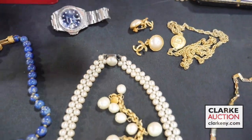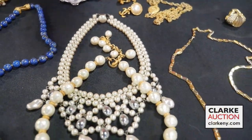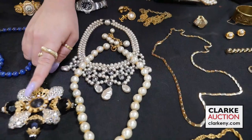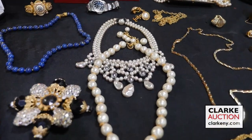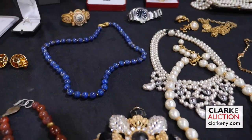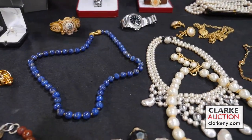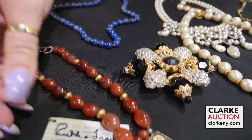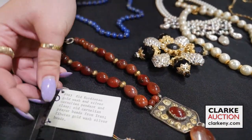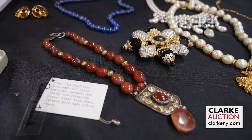Moving on to another grouping of couture: we have two signed statement necklaces and a VRBA statement brooch, very large in size. This necklace is 950 gold and lapis — really quite pretty. And this is a Ruth Frank necklace; what's interesting is that it's accompanied by the original information of where she got the beads.